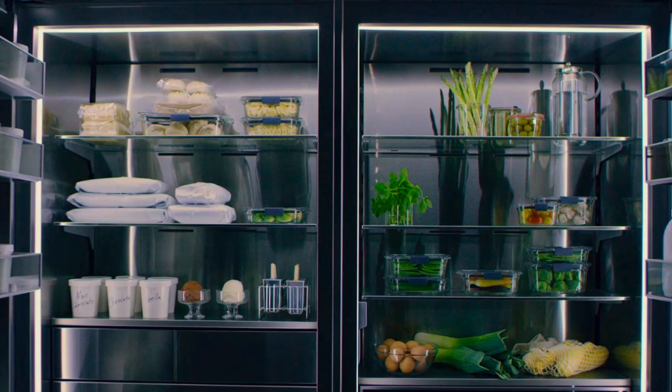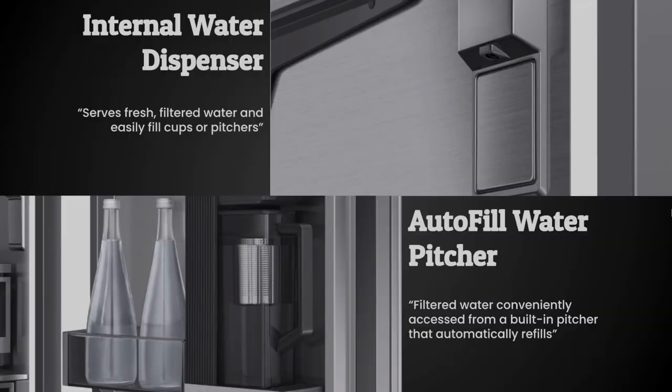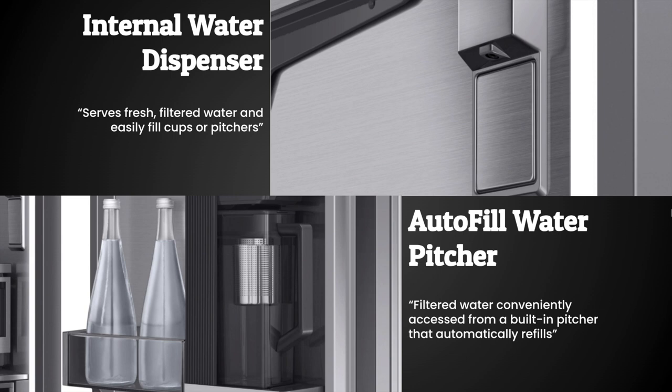Décor refrigerators also feature IQ Remote View with dual cameras so you can see what's inside your fridge straight from your phone. They have push-to-open door assist for when your hands are full, an internal water dispenser for filtered water, and an auto water-fill pitcher integrated right into the fridge. Some customers even put fruit in the filter basket for infused fruit water — a fun feature practically no one else offers.